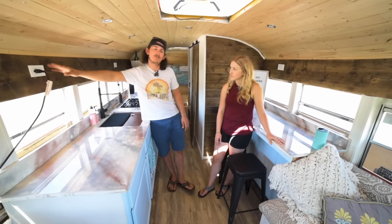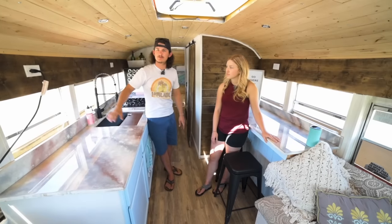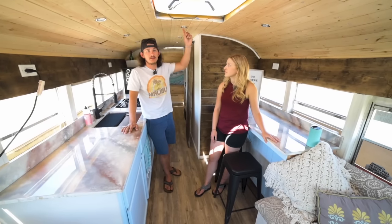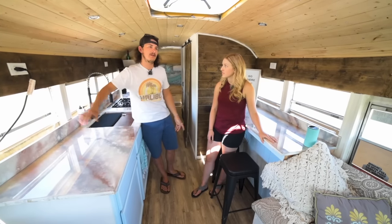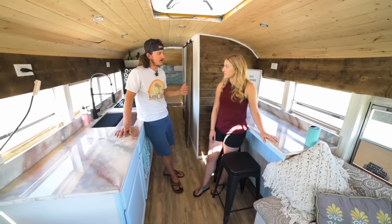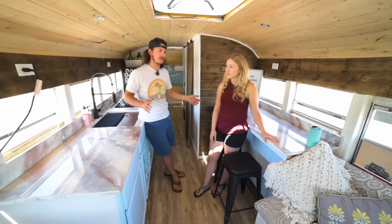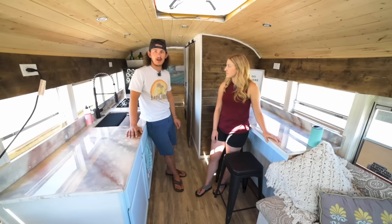I was able to run electrical from front to back behind these boards, which is easy to access if something ever went wrong. All these are 12-volt LED lights on a few different switches. Then all the 110-volt power I ran myself — I have five different breakers for that. We have the fridge on its own breaker, the washer/dryer on its own, the rest of the plugs connected together, and we have a GFI circuit next to our sinks.